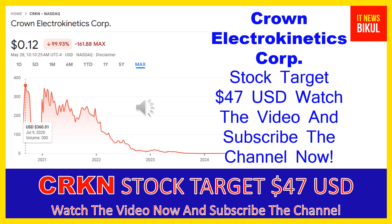Crown Electrokinetics Corp company market cap is 33.493 million. Crown Electrokinetics Corp develops and sells optical switching films. The company also focuses on commercializing electrokinetic technology for use in the smart glass market, and offers electrokinetic film technology for smart or dynamic glass.